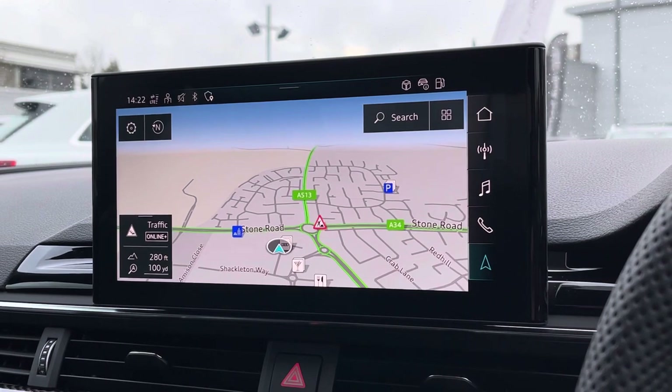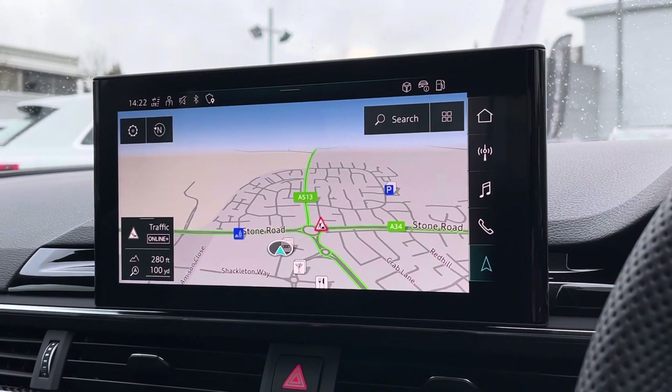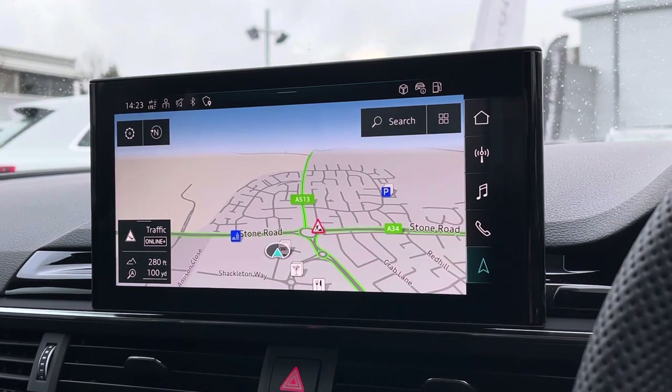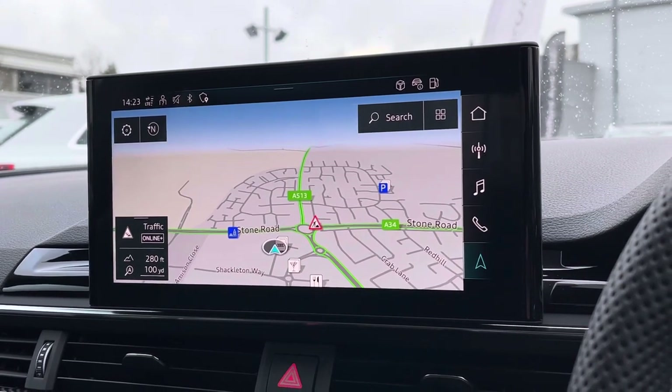Looking towards the centre of the dashboard, we do find this very impressive touchscreen display which also features satellite navigation, perfect for getting from A to B with route guidance.